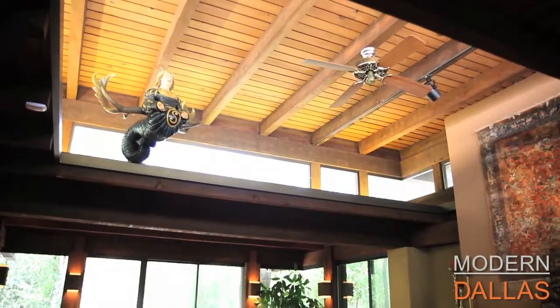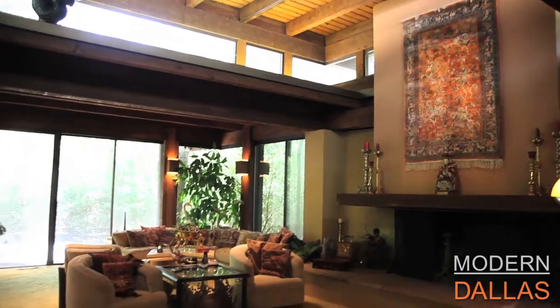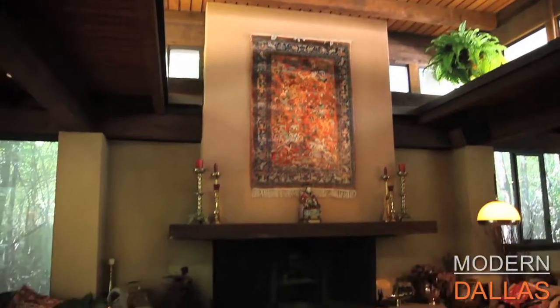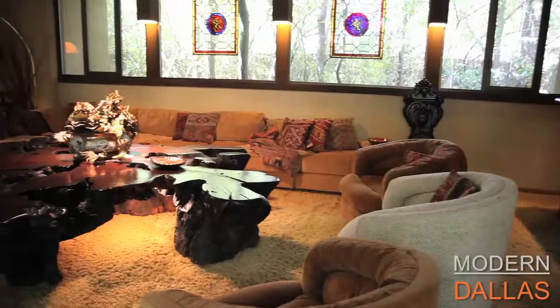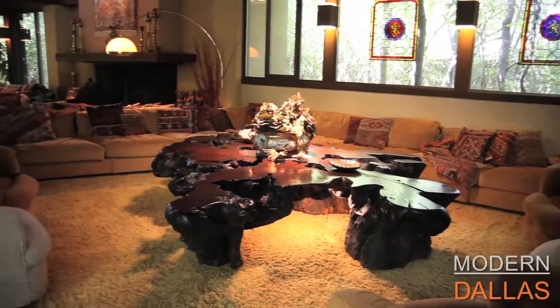Prices are continuing to go up. Because of the demand, a mid-century modern house in a neighborhood will generally command anywhere from 10 to 15, sometimes pushing 20%, premium over a similar more traditional house in the same neighborhood. That's how sought after they are.